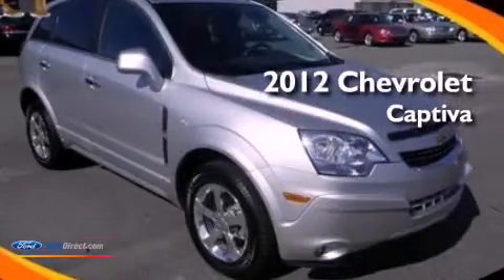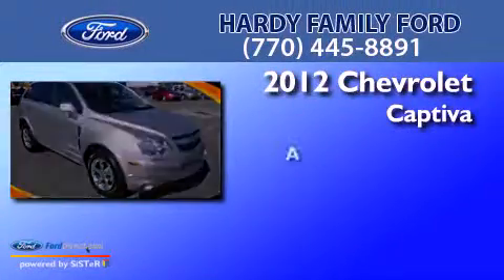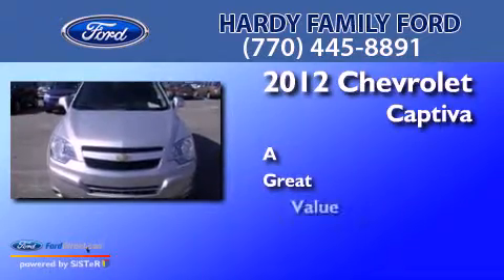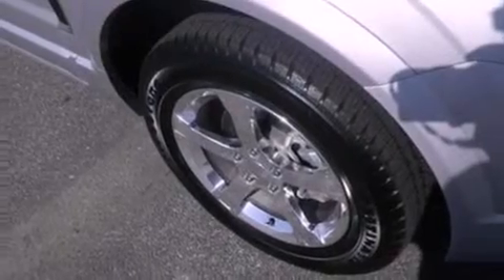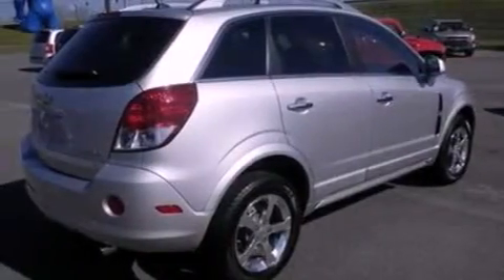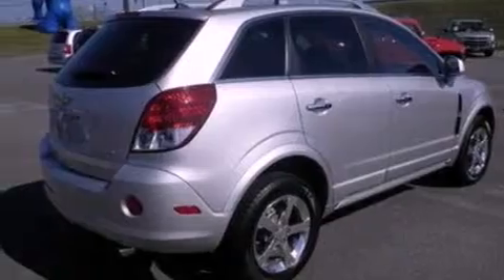This is a 2012. Its top features include Bluetooth cell phone integration, a low tire pressure indicator, XM satellite radio, aluminum wheels, and traction control and stability control systems.